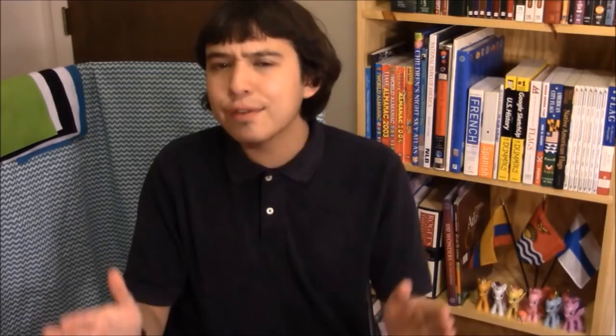What's up with the flag of England? So Titania was the Queen of the Fairies, a pretty big character in Shakespeare's play A Midsummer Night's Dream. And of course that's an English play, so Niels threw in the flag of England as a reference to that. That's pretty clever — nice job. But before we leave the Uranus system, I have to talk about these four flags that Prodigium designed for four of Uranus' moons.